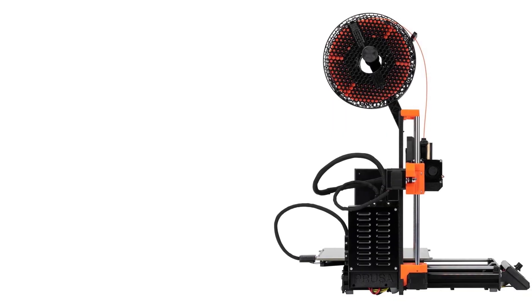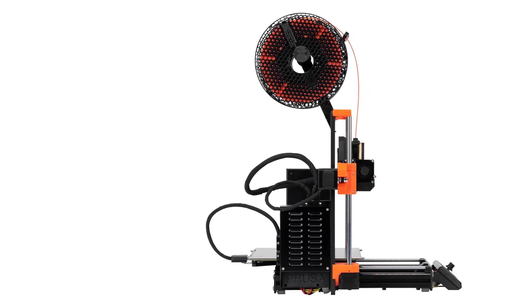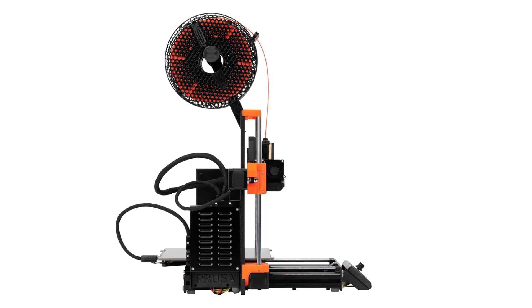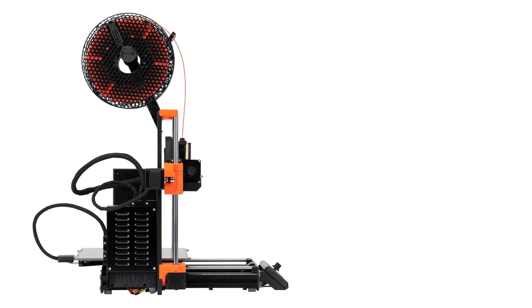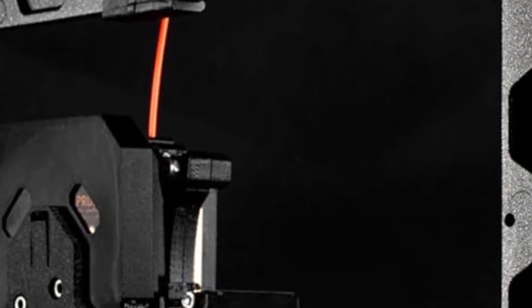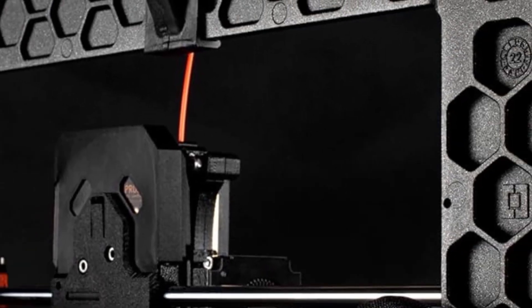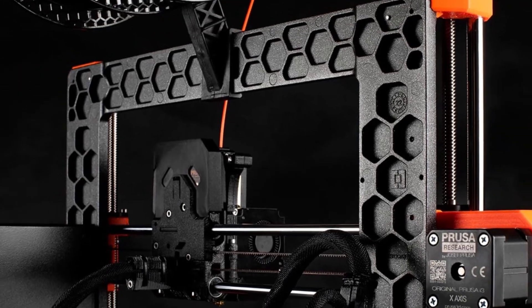Overall, the Original Prusa MK4S 3D Printer Kit is an excellent choice for anyone looking for a customizable and fun DIY 3D printer. It combines ease of use, large print volume, and high-quality prints, making it suitable for both beginners and advanced users. Whether for hobby projects, prototyping, or learning 3D printing, the MK4S offers a solid and rewarding experience.